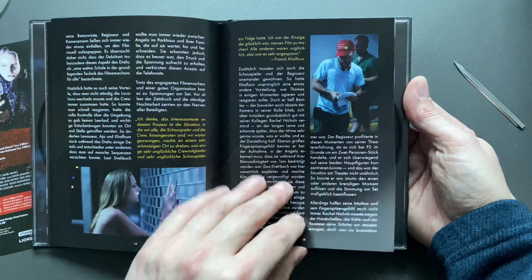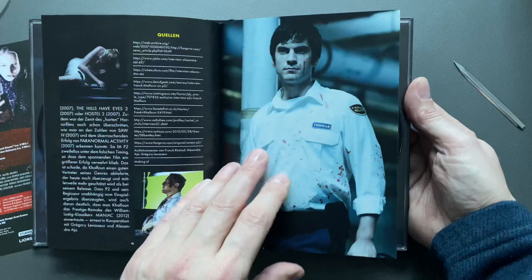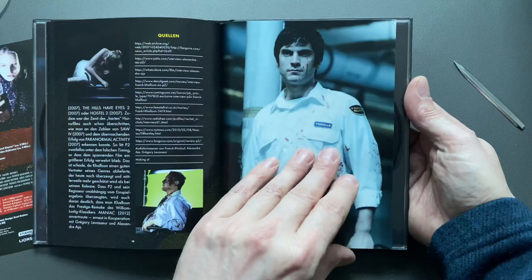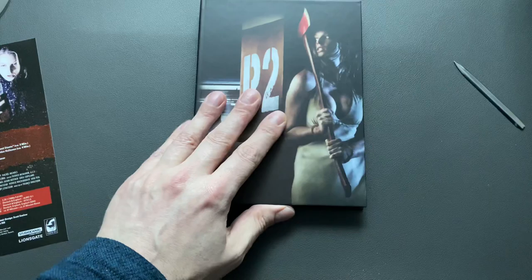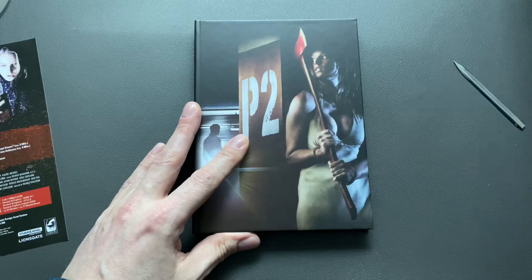I actually watched this during the Christmas season last year. So I was surprised when Phil told me this is going to come out. I knew about it for about three weeks, that it was going to happen by the middle of February. And this is what the original Blu-ray looked like here in Germany — the out-of-print one.